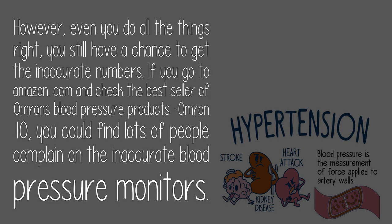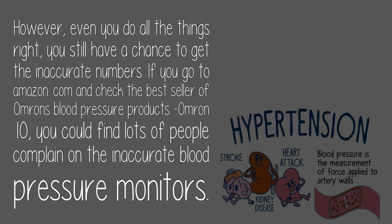However, even if you do all things right, you still have a chance of getting inaccurate numbers. If you go to Amazon and check the bestseller of Omron's blood pressure products — Omron 10 — you could find many people complaining about inaccurate readings. Most home blood pressure monitor manufacturers, including Omron, use oscillometric measurement, which is based on an undisclosed algorithm and is not accurate for everyone.